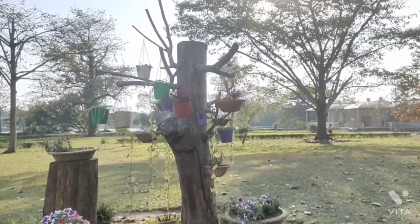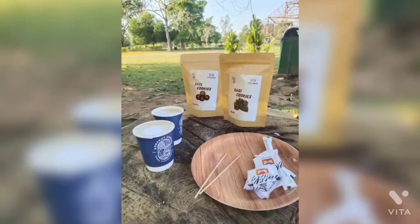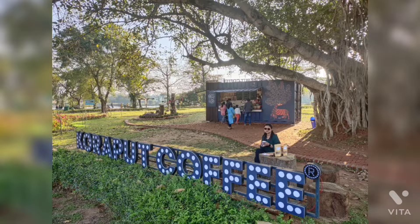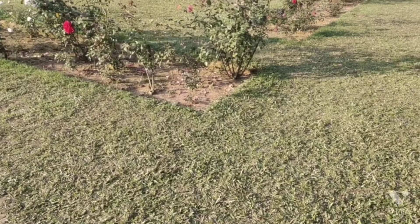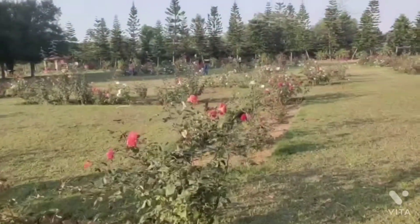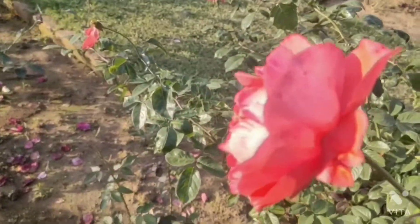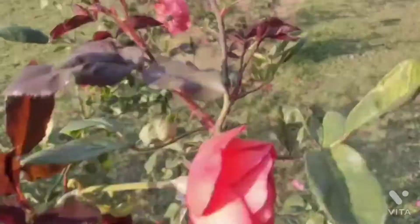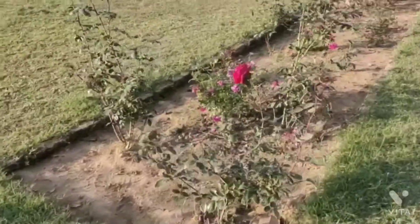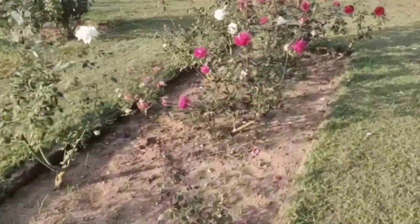People sit on the floor and enjoy the coffee. We ordered some coffee and took some photographs. After that, you can see the rose garden here. The rose garden is very big, with different colors of flowers, and it is very beautiful. You can do photography and videography here.